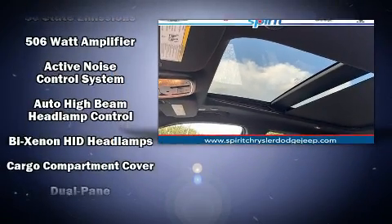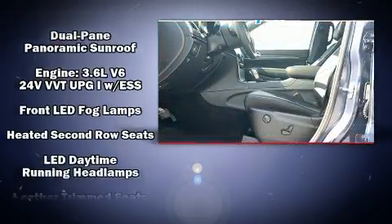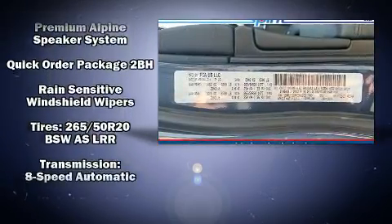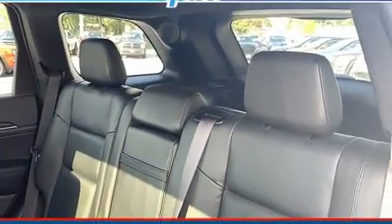Jeep ensures the safety and security of its passengers with equipment such as dual front impact airbags, an emergency communication system, and four-wheel disc brakes with ABS. With electronic stability control supplementing mechanical systems, you'll maintain precise command of the roadway.